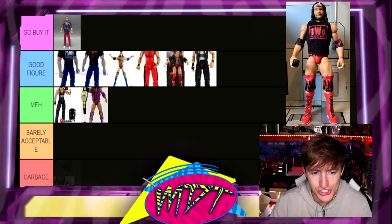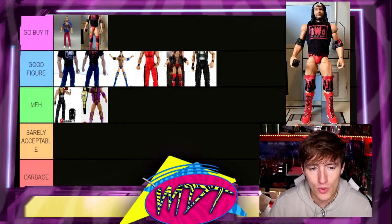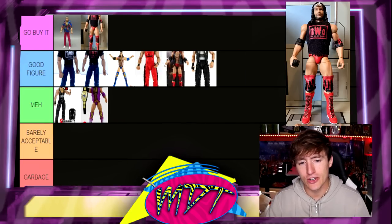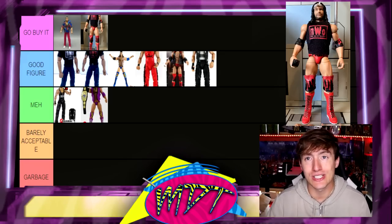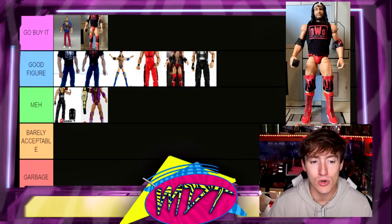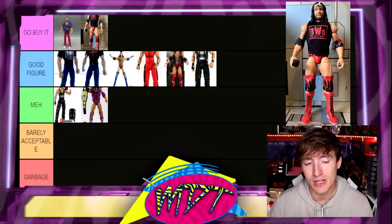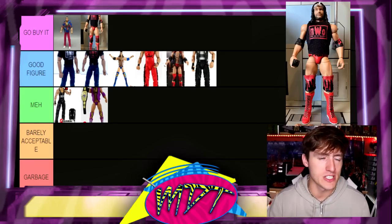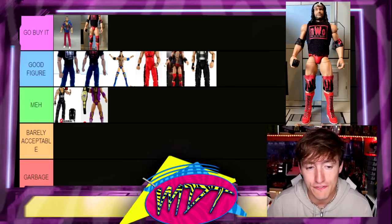Speaking of legends, we have the Legends Scott Hall and I love this figure — I'm putting it in Go Buy It. His trunks are a little different compared to the Elite 51, but I love the cloth shirt you get. I really like the head sculpt on the Legends figure. This is one I ended up getting a few of because they were on clearance — I had 11 Scott Halls at my Target marked down to five bucks a piece. It was too good of a deal to pass up.